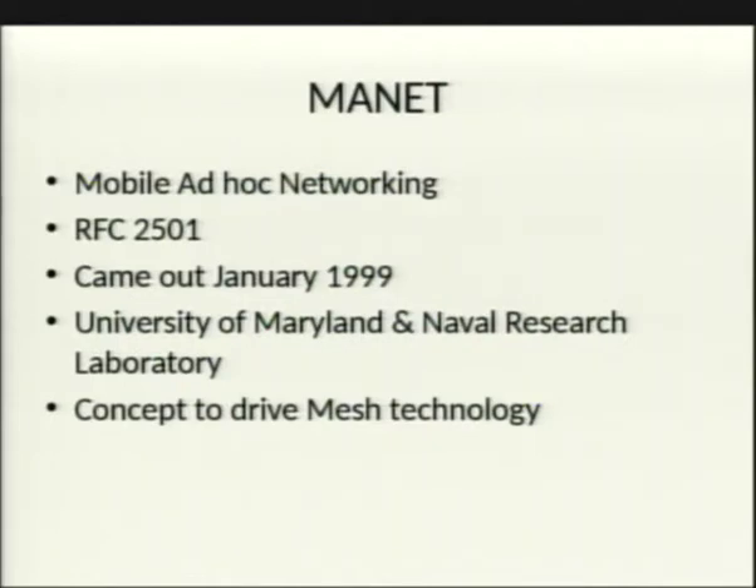Now let's talk about wireless mesh — another major thing that came out of the open source WRT side. The original RFC was called MANET, mobile ad hoc networking, from 1999, a collaboration between the University of Maryland and the Naval Research Laboratory. It was more of a concept and guideline for future mesh protocol design than an actual protocol — people then built upon it.